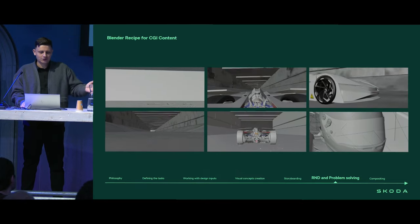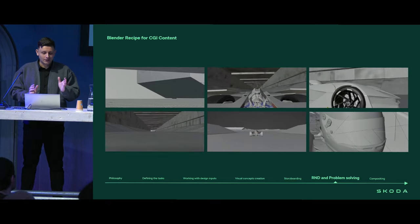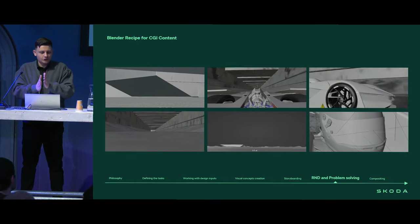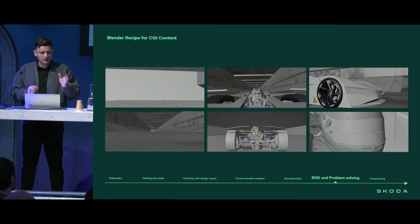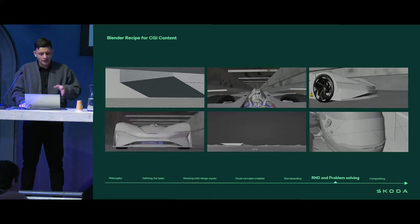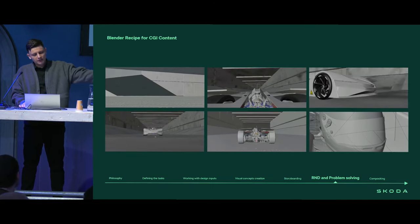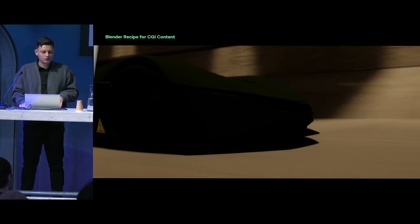The next stage is actually polishing. We define all the shots, make sure cuts are working properly, dynamics are working properly, apply our visual key from the previous stage — and then we are ready to click the render button.